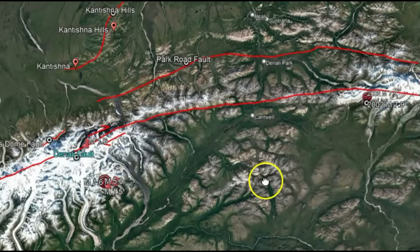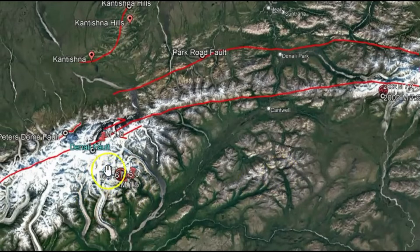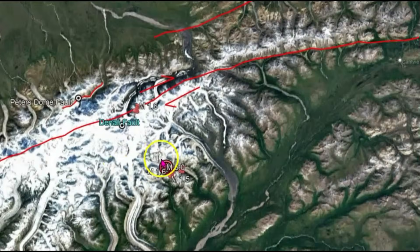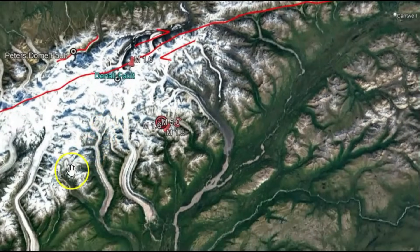The 2002 M7.9 was not far from where these earthquakes have been happening today. When that earthquake occurred, it helped discover some faults they didn't even know about. They noticed that uplift was being created in this area, which means eventually a large earthquake is going to happen.